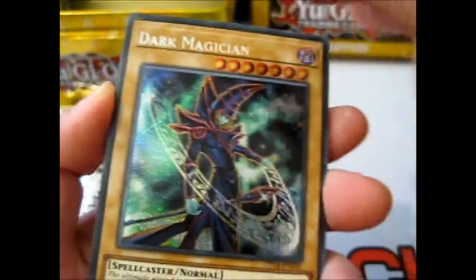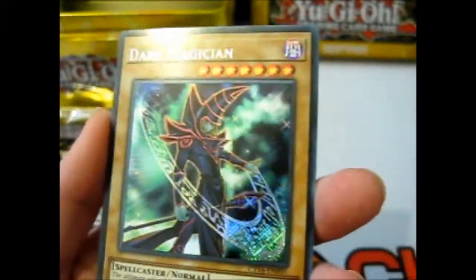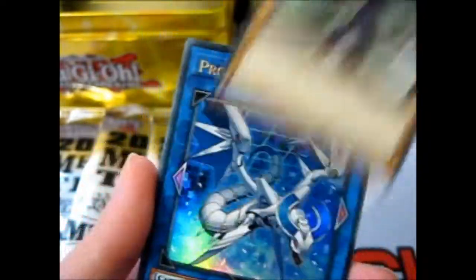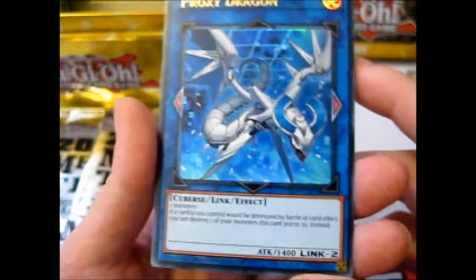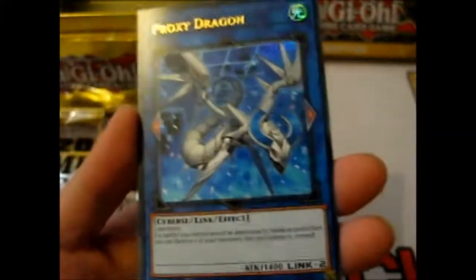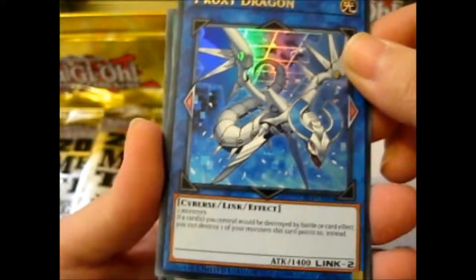So, three packs — sixteen cards each. I think a previous one was fifteen cards. Here is the limited edition Secret Rare holographic Dark Magician card, which is absolutely cool. I collect different various arts of Dark Magician as well. This is awesome — look at that. It's a different type of card. Very cool.